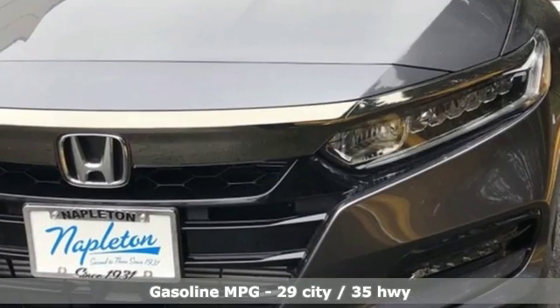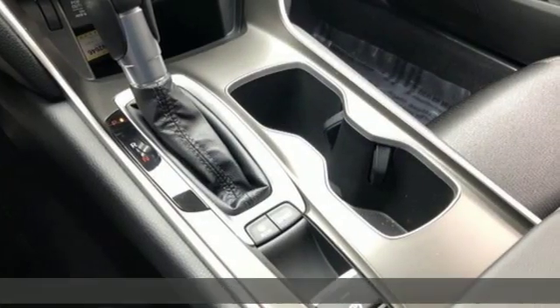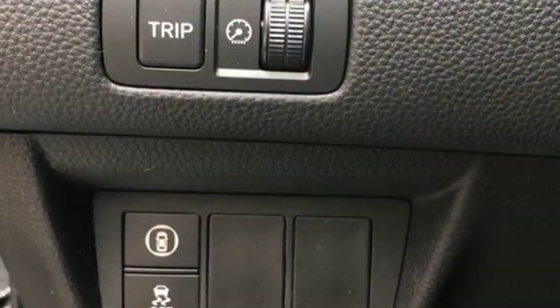A great vehicle is comprised of great features like these: streaming audio, wireless phone connectivity, dual zone climate control, push-button start, leather steering wheel, and a turbo inline four-cylinder engine.